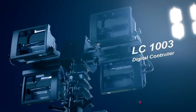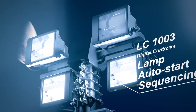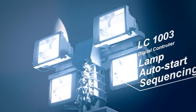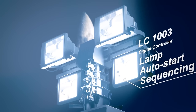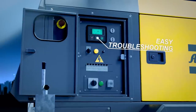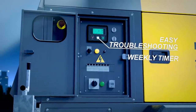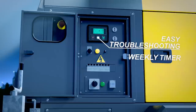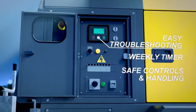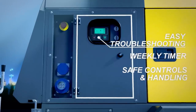The user-friendly LC1003 digital controller sequences the start of the lamps. This way, you avoid power system failures by minimizing the typical light tower startup peak demand. In addition, the LC1003 features an event log for easy troubleshooting and an auto-start function with weekly timer for hands-free operation. All of these controls are built into a separate cubicle to ensure safety while the light tower is working.